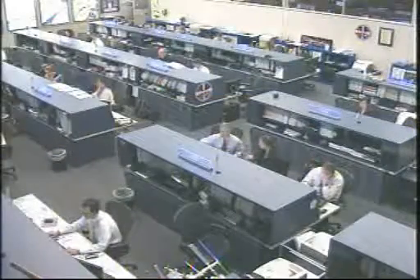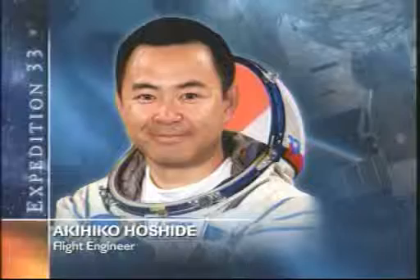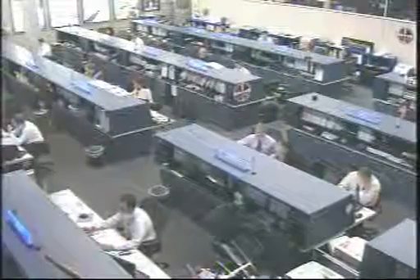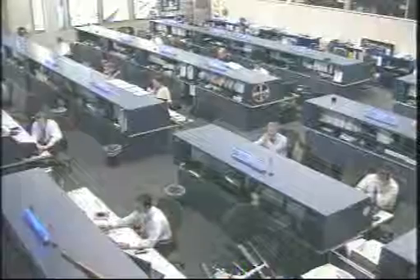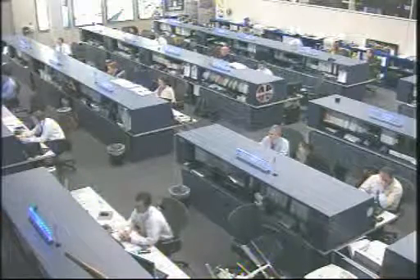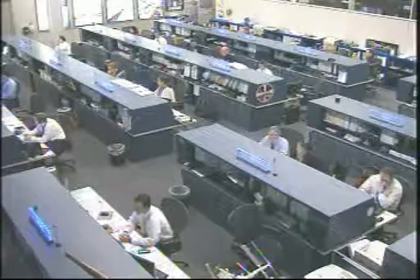In addition to the Micro-6, Aki Hoshide, another member of Expedition 33, is working on some medical experiments, including one that takes a look at energy levels up on board the station. What they do is examine what the astronauts eat — taking a look at what they ingest — and they record in very detailed form exactly how they expend that energy. The goal is to determine exactly what the food requirements are for the astronauts aboard the space station while they live up there for about six months.